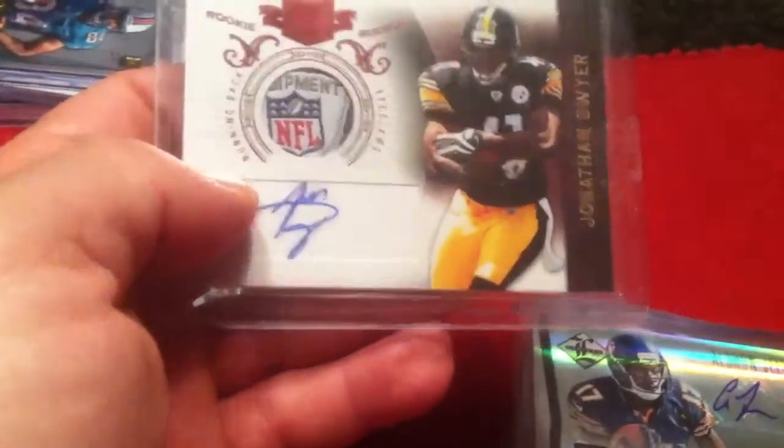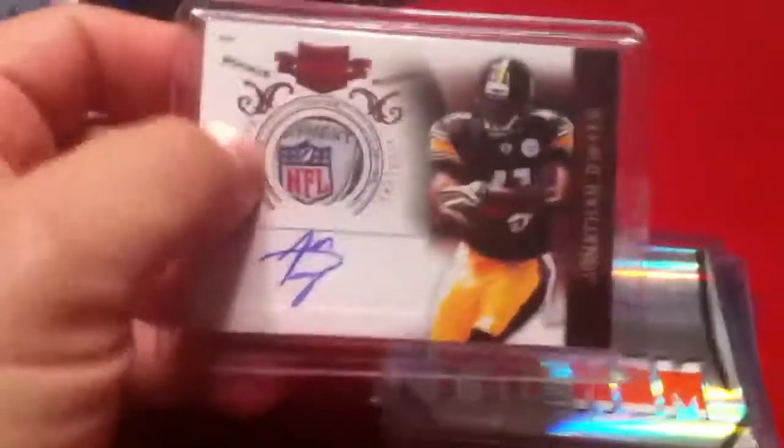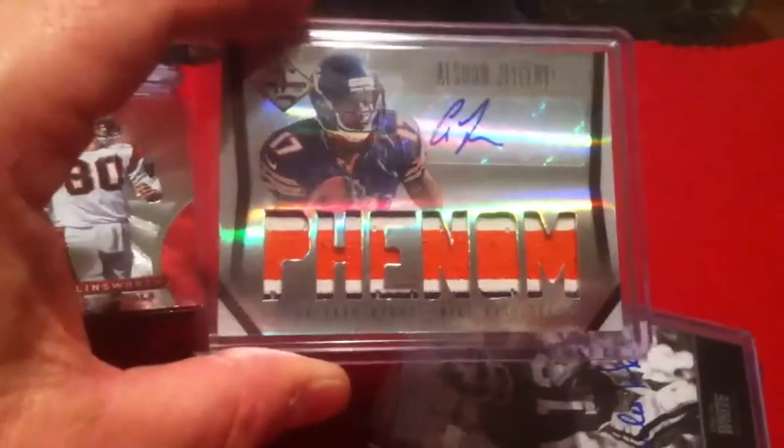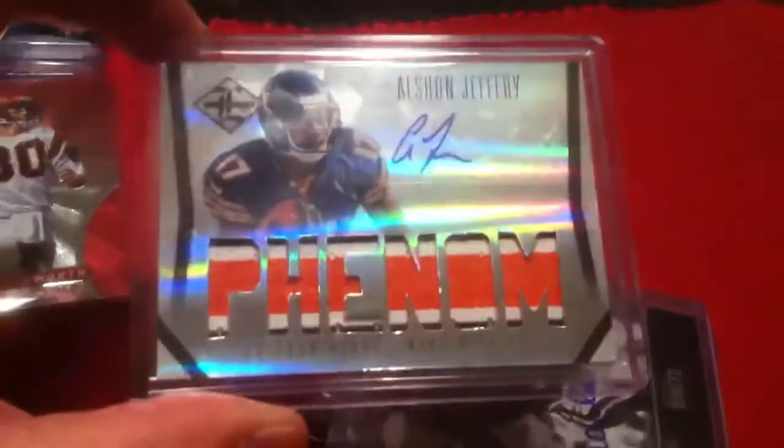Jonathan Dwyer Laundry Tag Autograph from Plates and Patches Rookie, numbered to 699 — that is for trade. Alshon Jeffery, a five-color break patch from Limited — that is for trade.